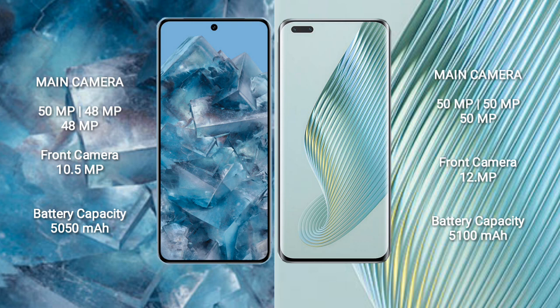Google Pixel 8 Pro has a 5050mAh battery with 30-watt fast charging support. Honor Magic 5 Pro has a 5100mAh battery with 66-watt fast charging support.